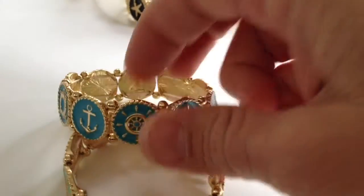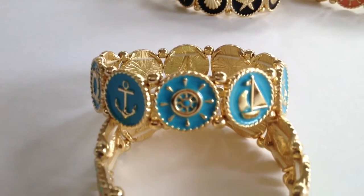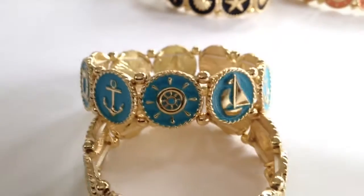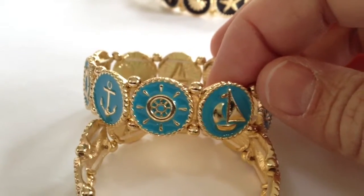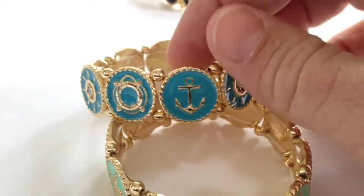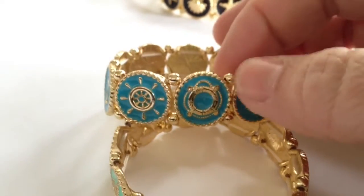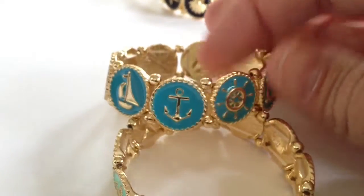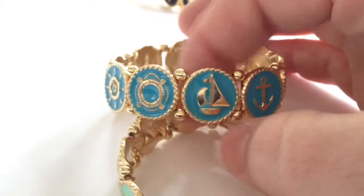On the nautical bracelet, in the center we have a really cute little ship's wheel, and next to it on the right you can see the sailboat — it's gold and turquoise with turquoise enamel. There's also an anchor here, which is super popular and makes a perfect preppy bracelet, and then we have a lifesaver.